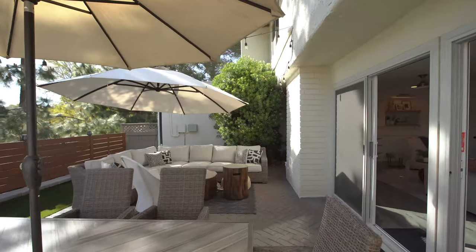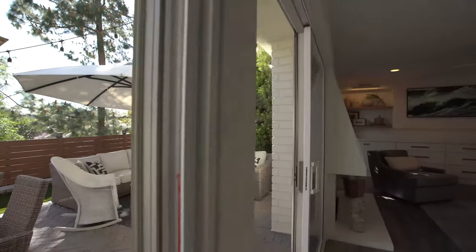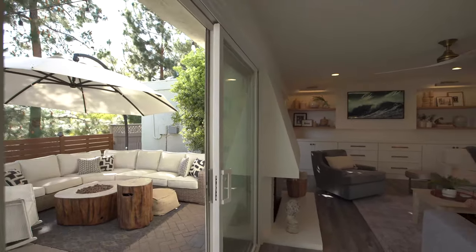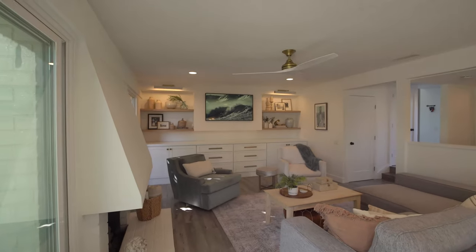As we enter back into the great room, you'll get your first look at the custom built-ins — a great use of space for extra storage, mounting the TV, and natural wood shelving to display photos or collectibles.